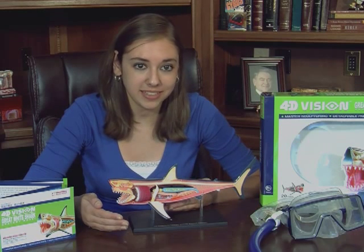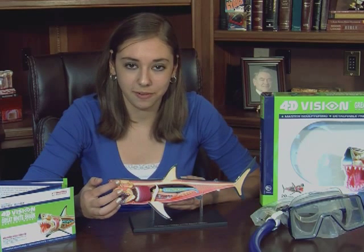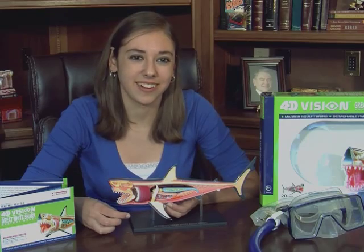This shark model is beautifully detailed and is scientifically accurate. By assembling the pieces, you can discover its anatomy. Snap in the jaws — don't get bitten — the cranium and brain, pretty small, the liver, and the stomach — wonder what he had for lunch — and know all about the great white shark.